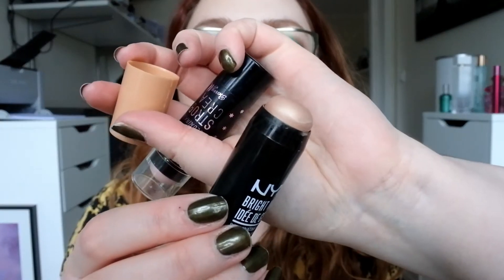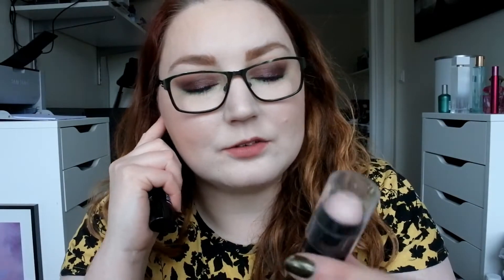Then I have two products that I never use. This is the NYX Bright Idea in the shade Chardonnay Shimmer — I've used it like once. And this is the Illuminating Strobe Cream by Barry M in the shade Frosty Pink. I should declutter these but I'm a hoarder, so they will stay. I might do a declutter video later this spring.